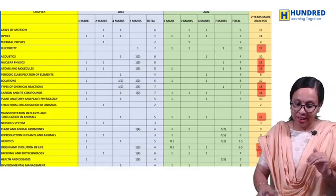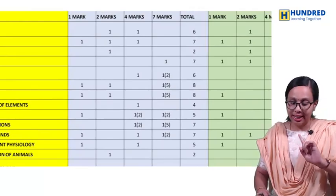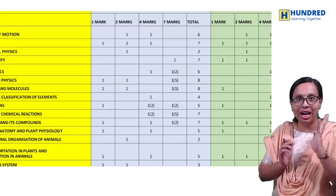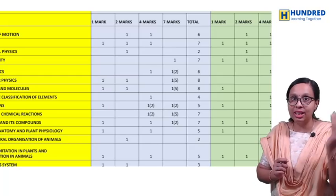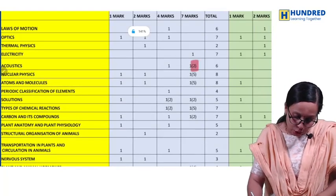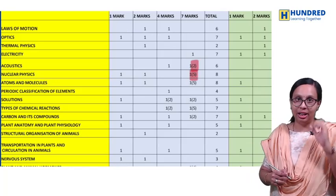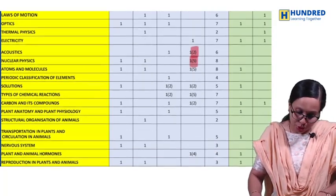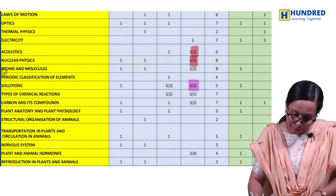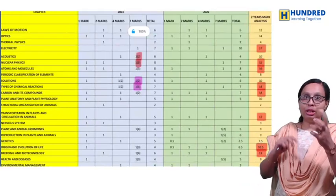You can look at the 7-mark questions in the blueprint. Three questions come from one chapter. Acoustics comes in two marks and nuclear physics comes in five marks — two chapters combined into one 7-mark question. In Chemistry, some topics come in two marks and types of chemical reactions come in five marks, combined into a single 7-mark question. In physics and chemistry, we can see two marks, four marks, and seven marks in detail.